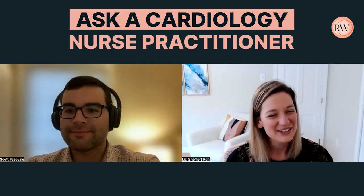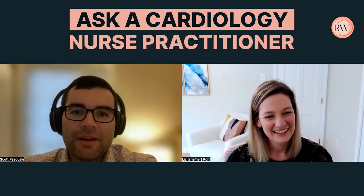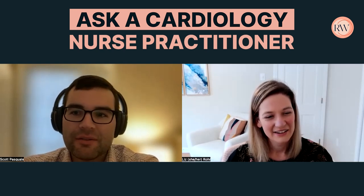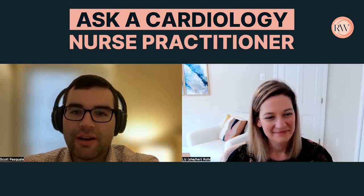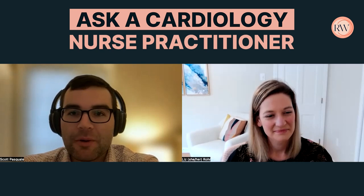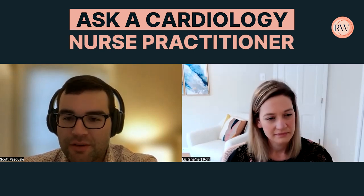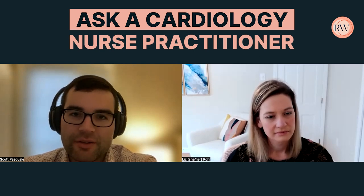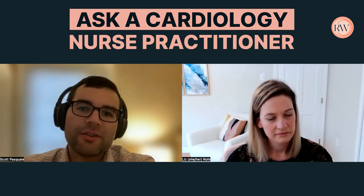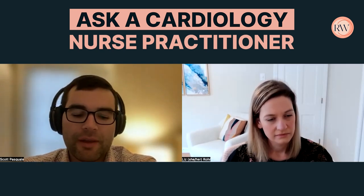My name is Scott Pasquale. I'm a nurse practitioner. I work in an outpatient cardiology office just outside of Boston — general cardiology, so we see a little bit of everything. Pretty much my whole career background has always been in cardiology. I worked as a nurse on a telemetry med-surge floor and then a cardiac surgery step-down unit, and then my first nurse practitioner job was inpatient cardiology. Now I'm on the outpatient side.